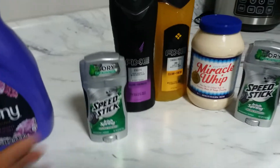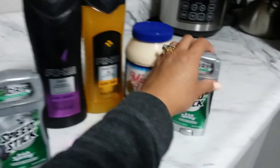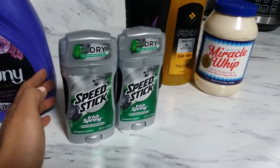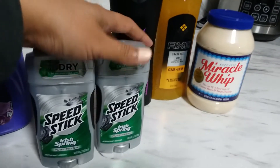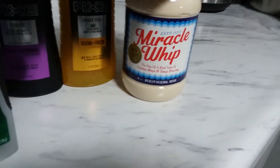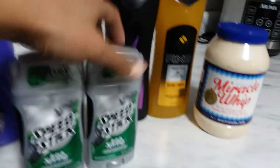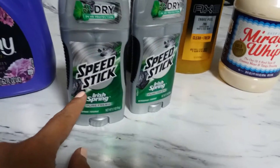My other transaction is a free Speed Stick from Kroger. This is included in the Buy 5 Save 5 — grab five participating products and save five dollars. What I did was grab two Speed Sticks, two Axe, and two Miracle Whip because we ran out in the house. So I did five items for this transaction.